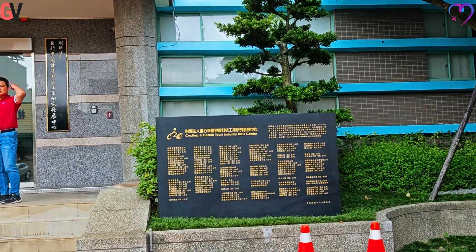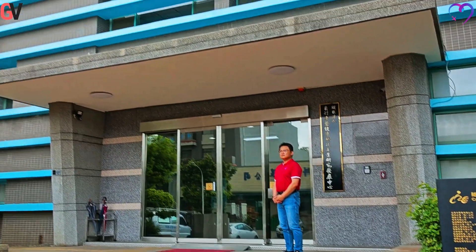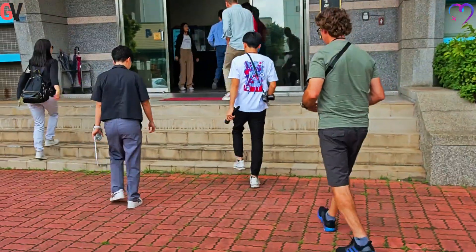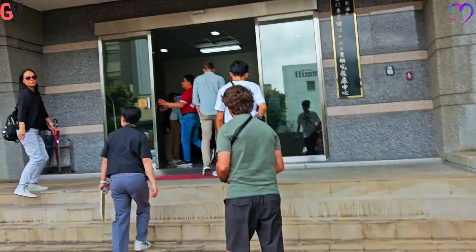In Taichung, Taiwan, the Cycling and Health Tech Industry R&D Center, or CHC, operates as a key institution in the cycling and health technology sectors.